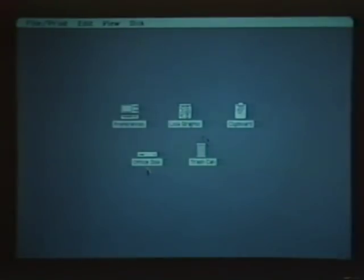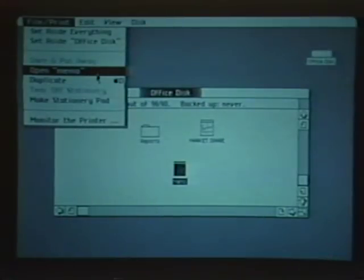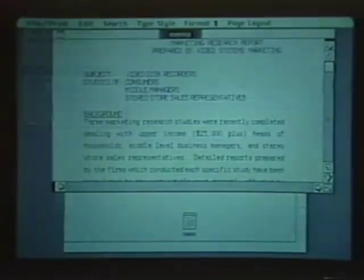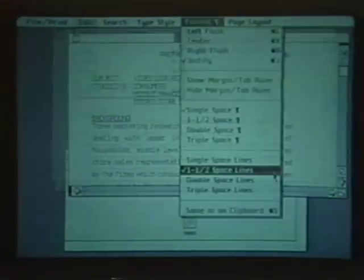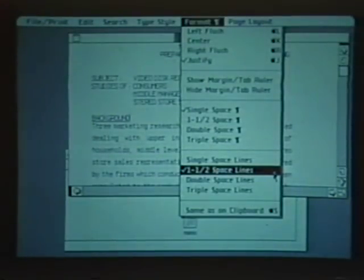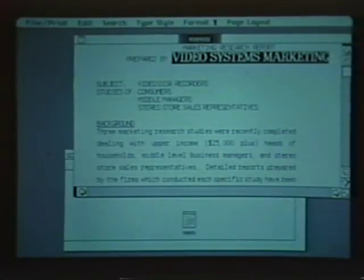In the design of LISA, we chose to use graphical menu items instead of word commands that you type in, because it's a lot easier to learn. Instead of remembering a long list of commands and how to spell each correctly, we just present a picture — a menu of options — and to choose one you just point at it with a mouse. It's real easy to learn.